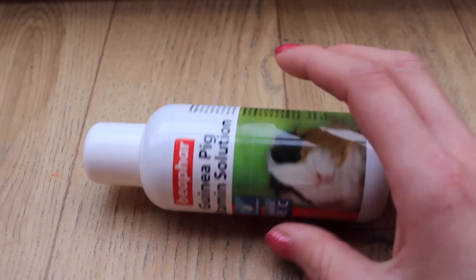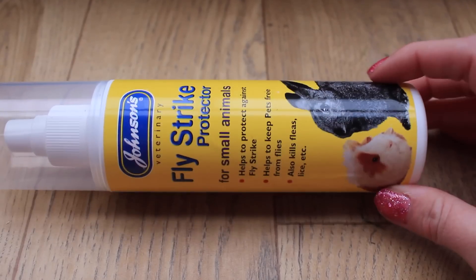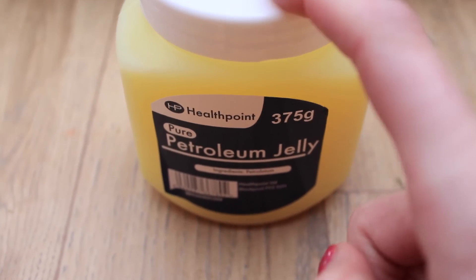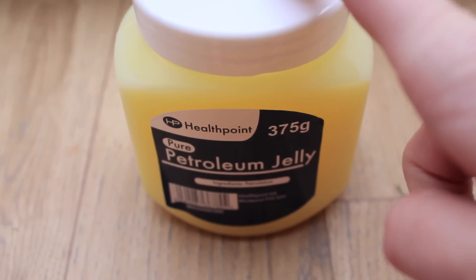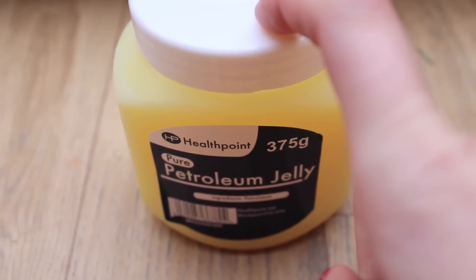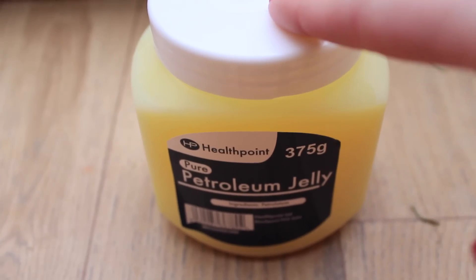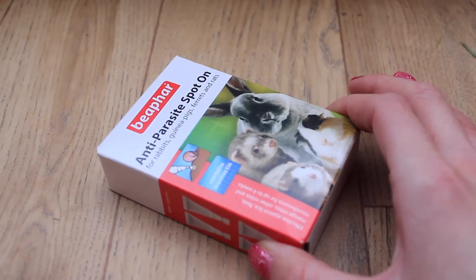I then have fly strike protector — to protect the guinea pigs from fly strike, something I use quite regularly. I also have a huge pot of petroleum jelly. I haven't personally used it, but it always comes up in forums for first aid kits. People say it works well for itchy and sensitive skin, and it helps to treat areas where mites have been, helping the skin recover after medication.